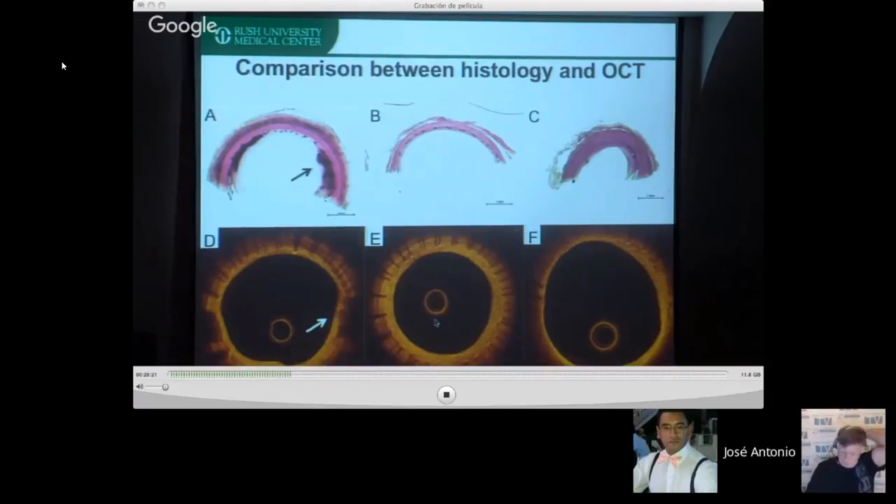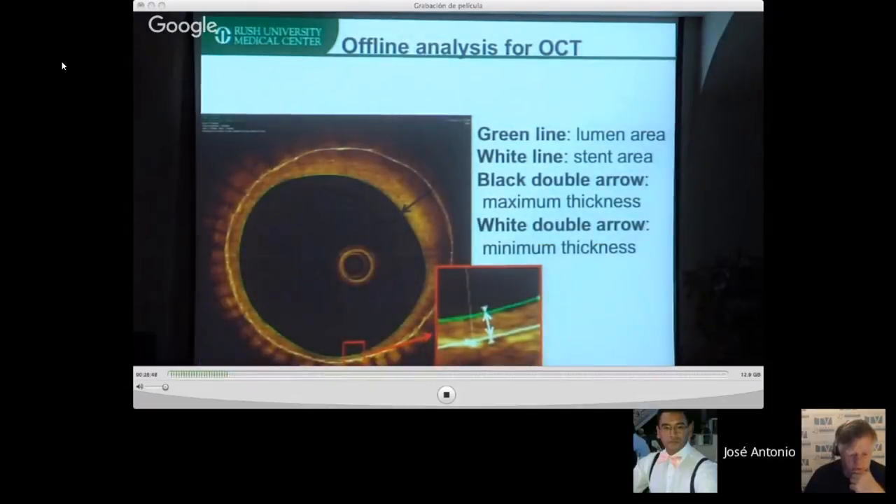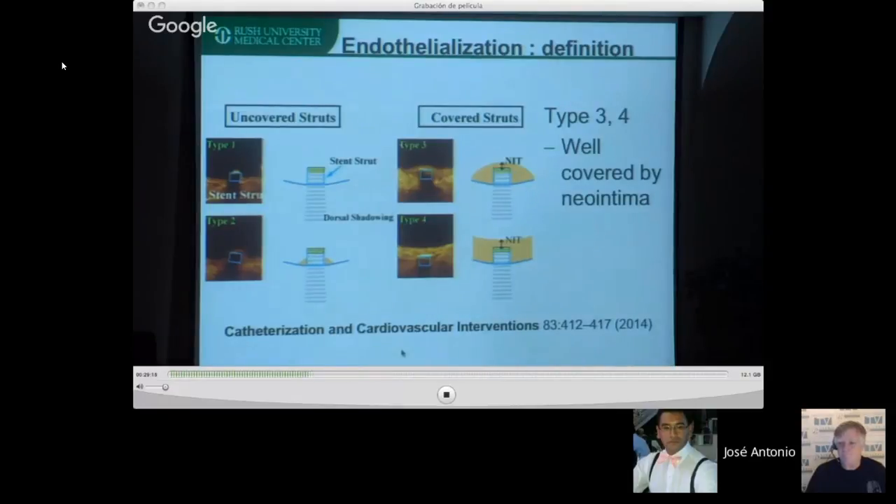One incredible finding was the growth of neointima on top of blood clots — which may explain why stenosis seen on follow-up sometimes resolves, as Dr. Henkes alluded. We measure lumen area (green line), stent area (white line), maximum and minimum neointima thickness. Coverage classification follows established cardiology conventions (types 3 and 4 = covered struts). Key metrics are the neointimal ratio, endothelialization ratio, and thickness ratio — the data I'm proposing as a new framework for evaluating devices.